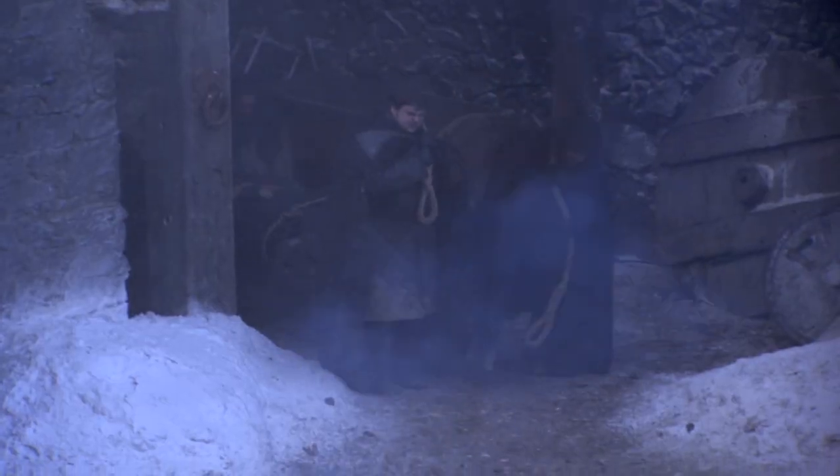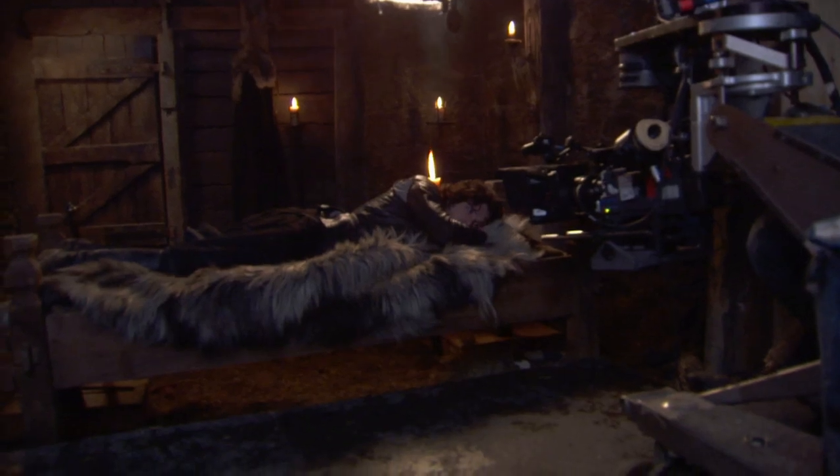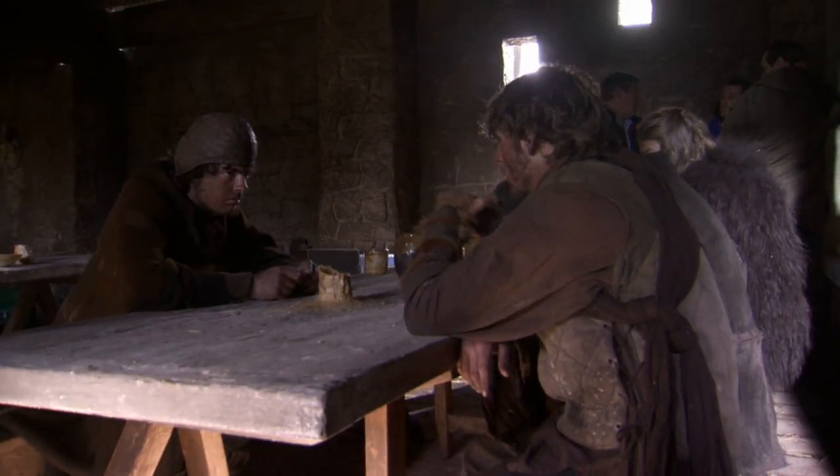Castle Black — the design of the set is very stark and very bleak, so the dressing is fairly minimal in there. Anything that the actors use is very, very basic and quite primitive looking, so there's no luxury of any sort.